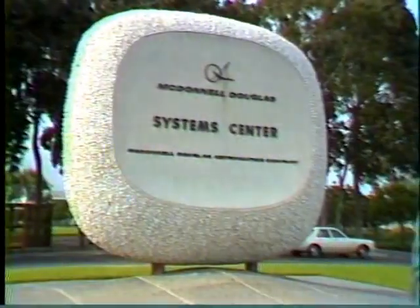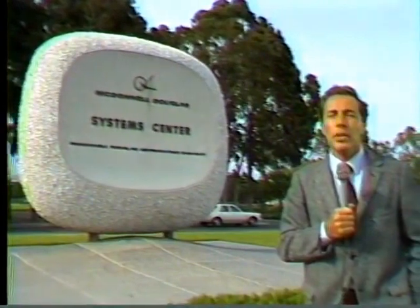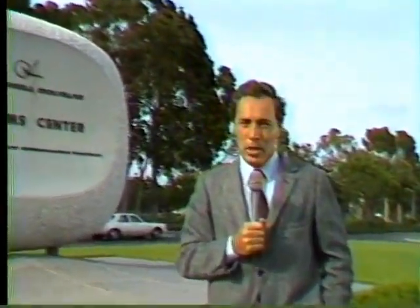This is the McDonnell Douglas Astronautics Company's Systems Center, a huge research and development complex spread over 250 acres here at Huntington Beach, California. Most of the work done here is associated with the American Space Program, but for several years now, a small group of scientists here has been investigating a strange new space-age metal.